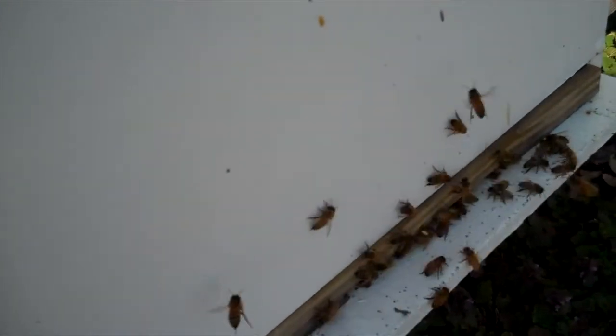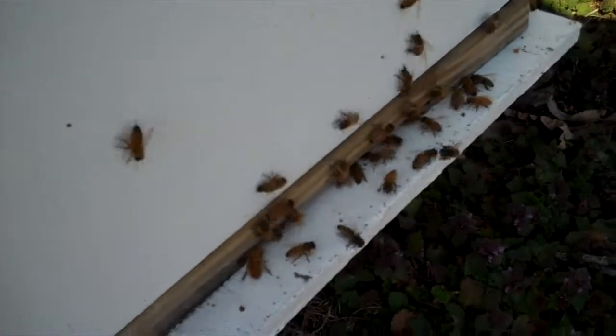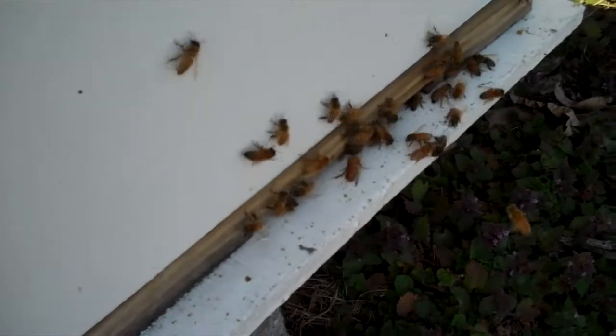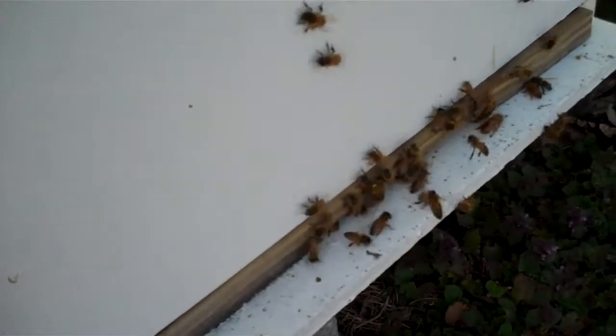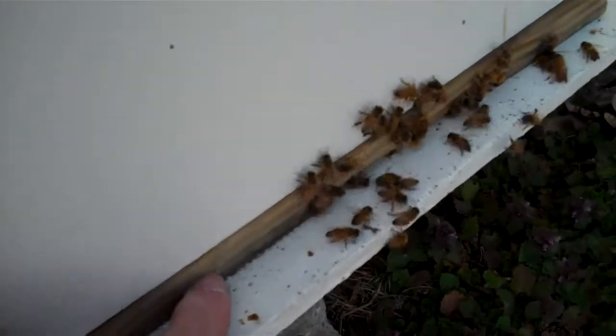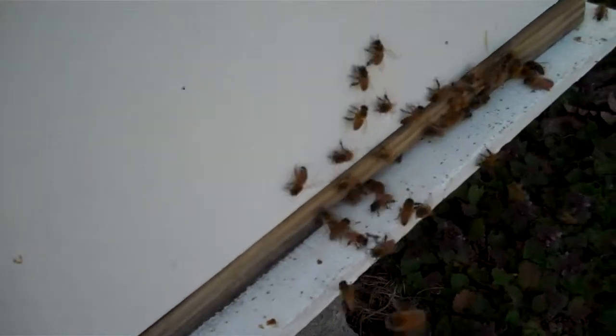Now there's one that's got some pollen on her legs, right there if you can see it, going in the entrance. And we have, in the fall, we put entrance reducers on them like this right here.